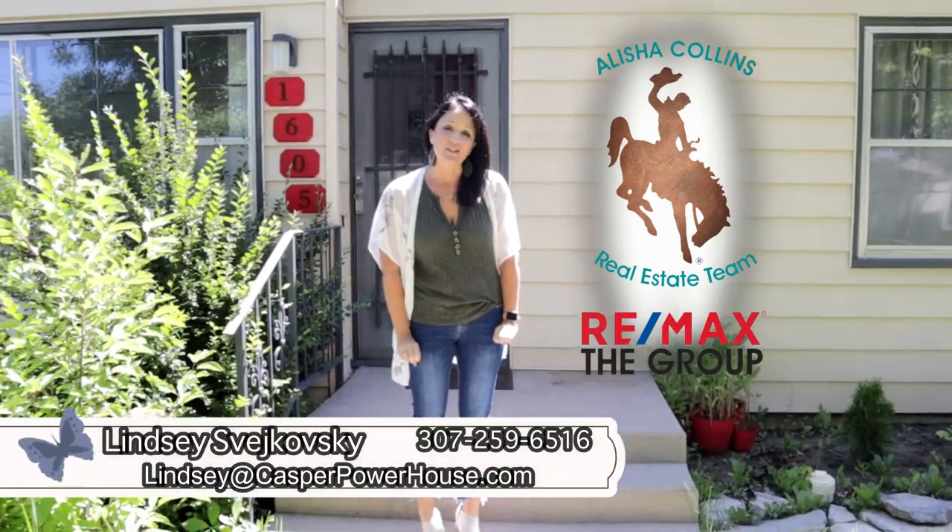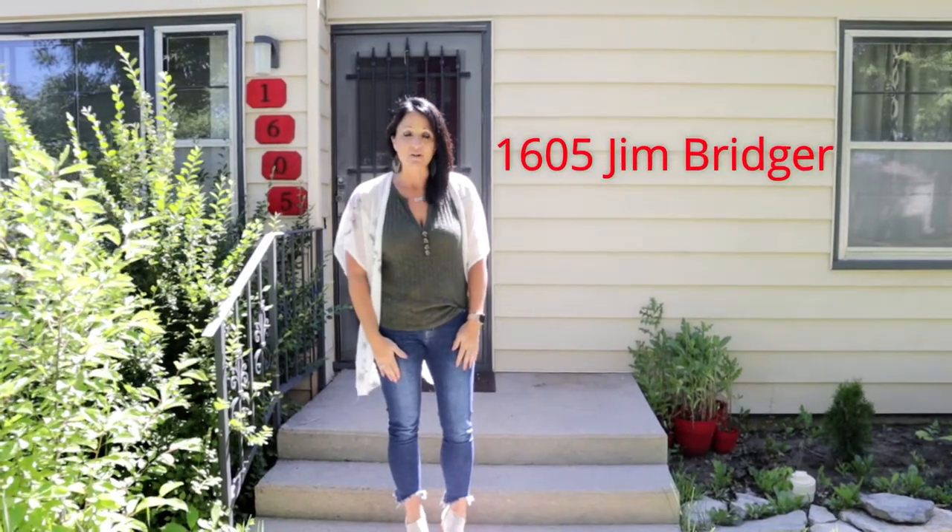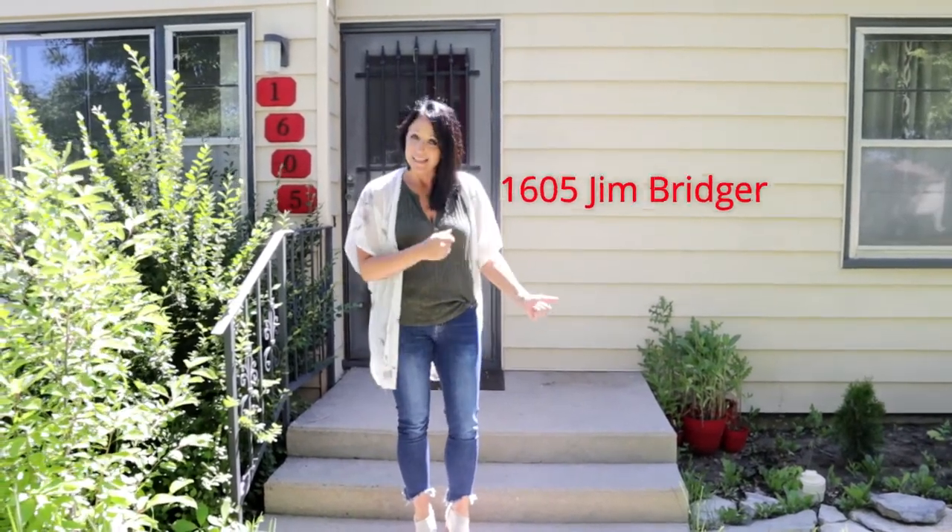Hi, I'm Lindsay Swajkuski with Alicia Collins Real Estate Team and Remax The Group. We're here at our newest listing, 1605 Jim Bridger. Come on inside, let's take a look.